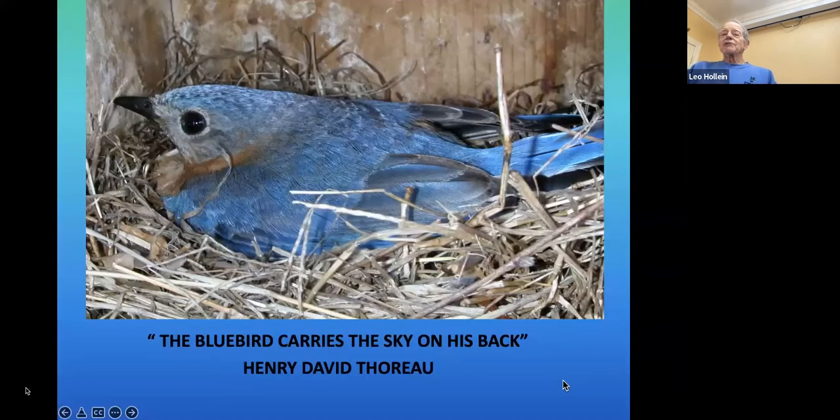Henry David Thoreau from Walden Pond was an admirer of bluebirds: 'The bluebird carries the sky on his back.' Here's a female bluebird brooding her young. Usually she'll leave when you open a box, but evidently it was necessary for this female to stay to keep the eggs warm.